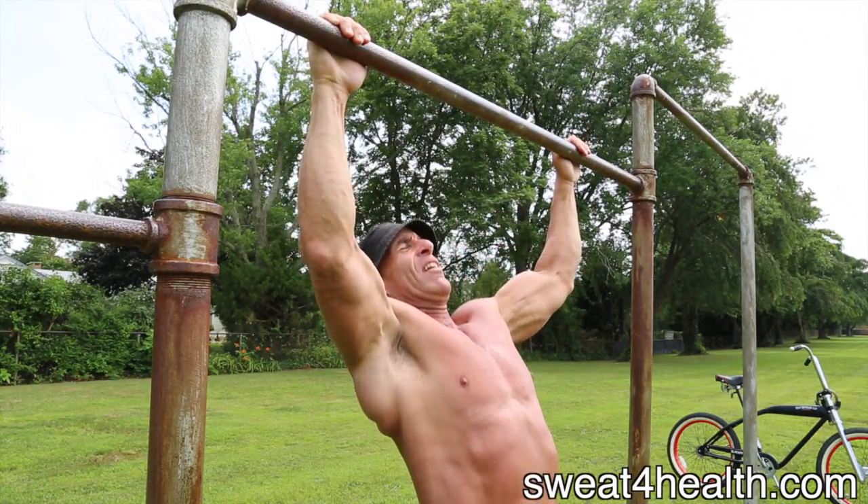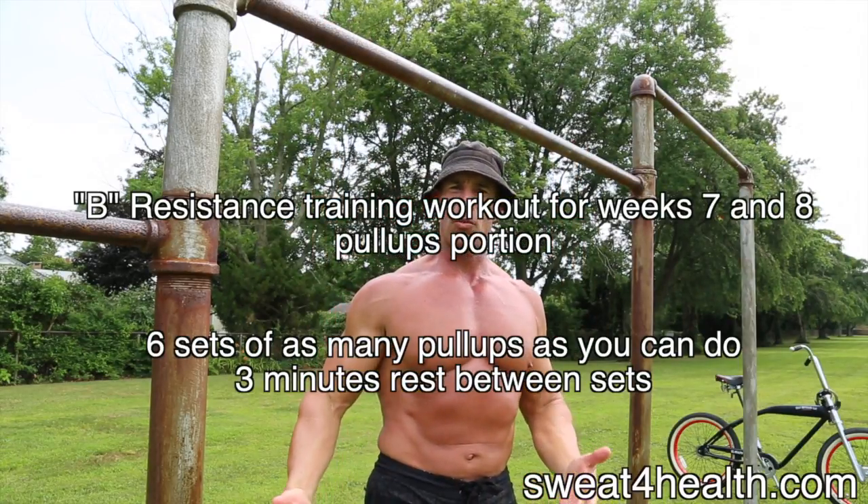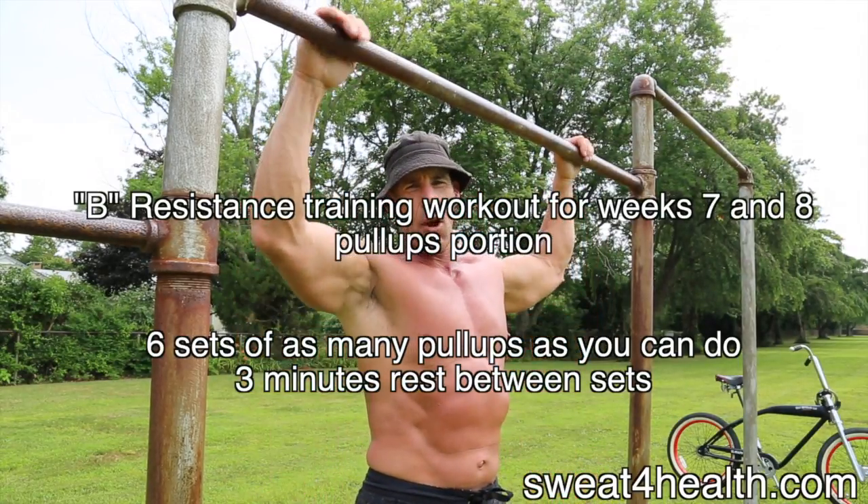Say you can only do five — okay, five. Rest three minutes, then go at it again.